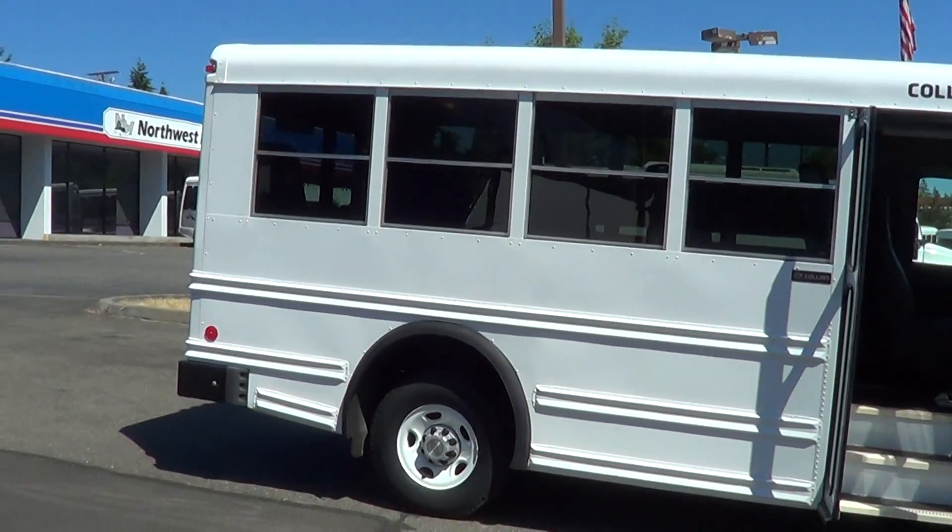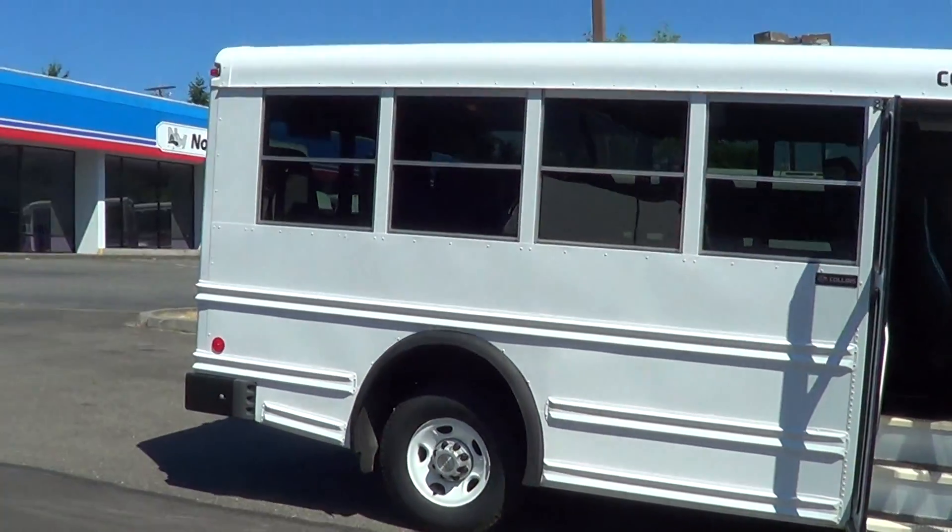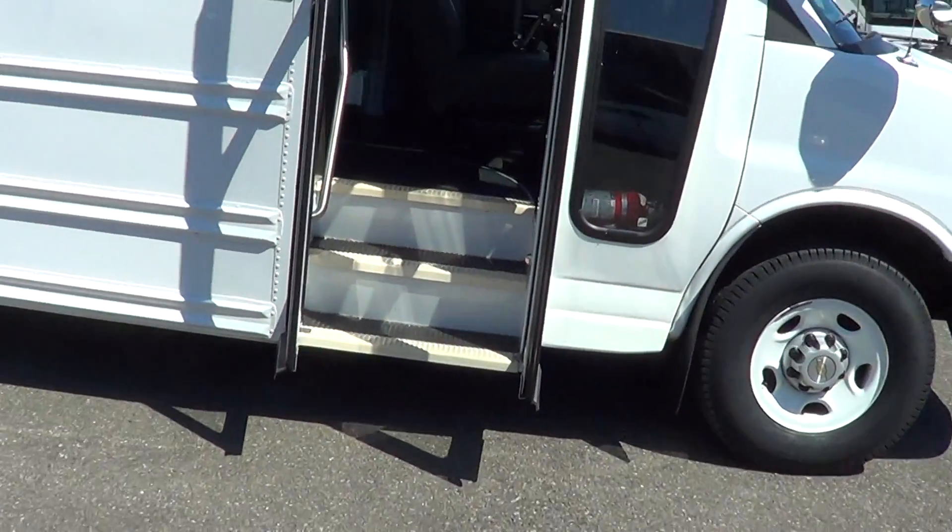It's got the low ceiling there. This has worked primo for like a daycare or something like that, even a private school and so on and so forth. So let's check her out inside.